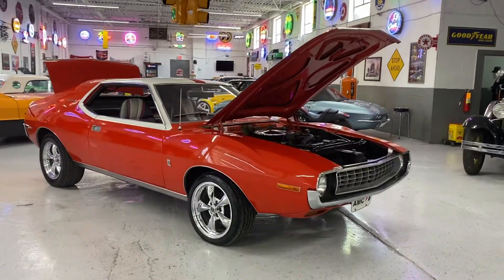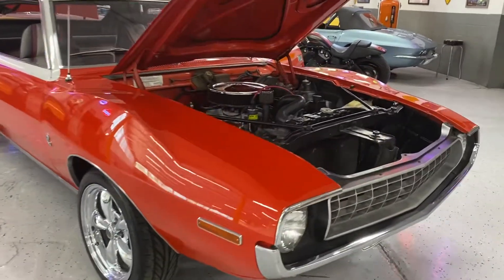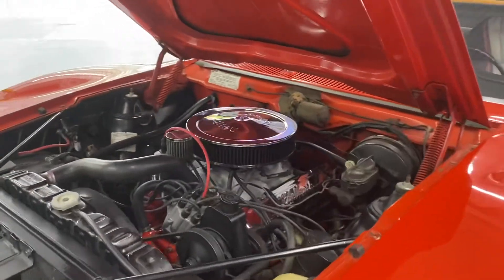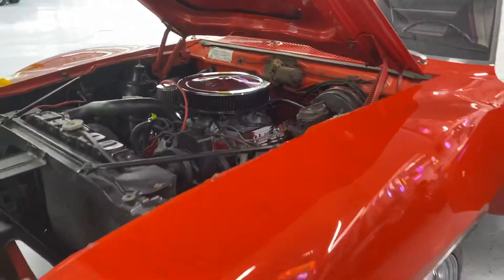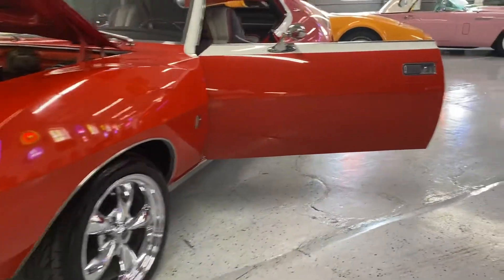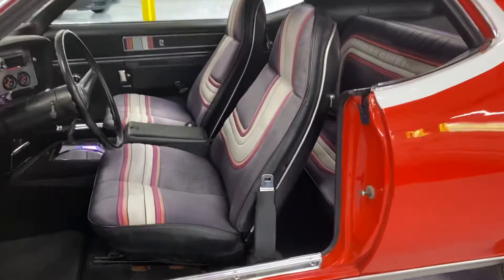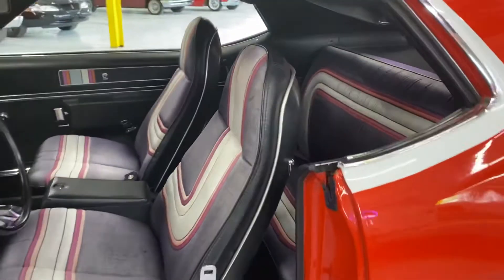We have a special treat today — a 1972 AMC Javelin SST, and this is a Pierre Cardin trim. Only 1,246 of these were made in 1972, and not many of them lasted of course, but this one is gorgeous. This is a very, very good quality car. The interior is original to the vehicle, and look how amazing that is — that's the Pierre Cardin special trim.